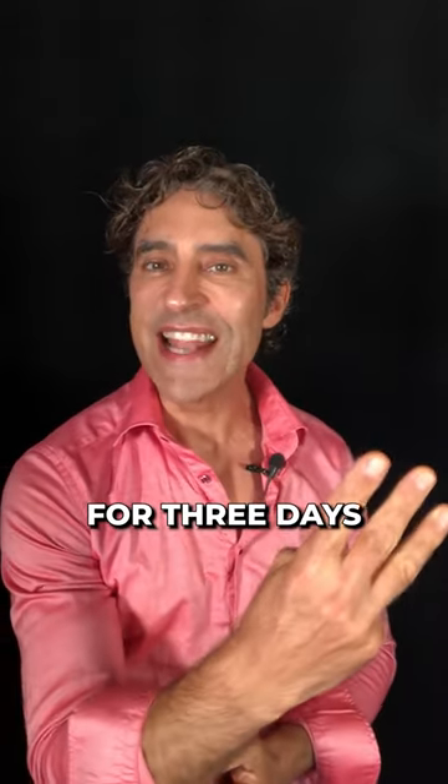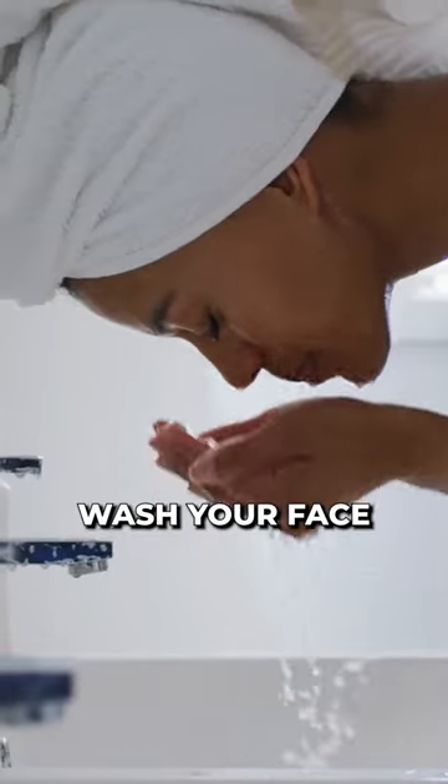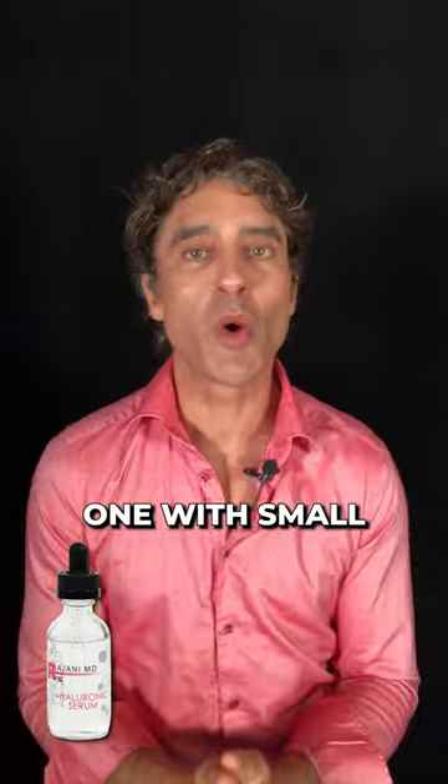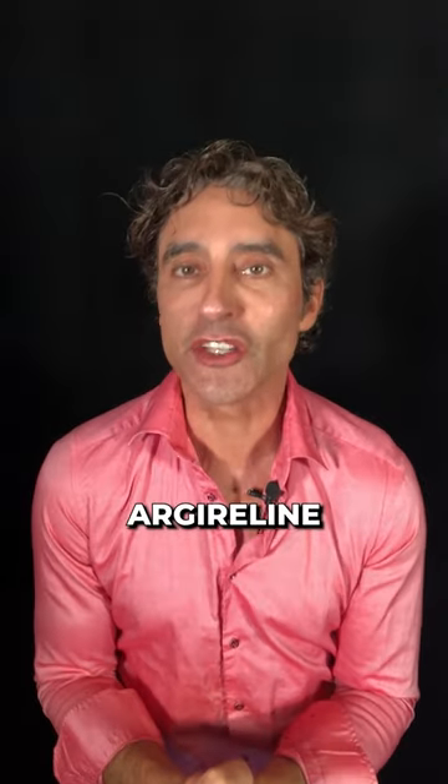Do this for three days and watch your wrinkles disappear. You're going to wash your face, then you're going to apply, while it's damp, a hyaluronic acid serum — preferably one with small and large molecules and something called Argyrelene.